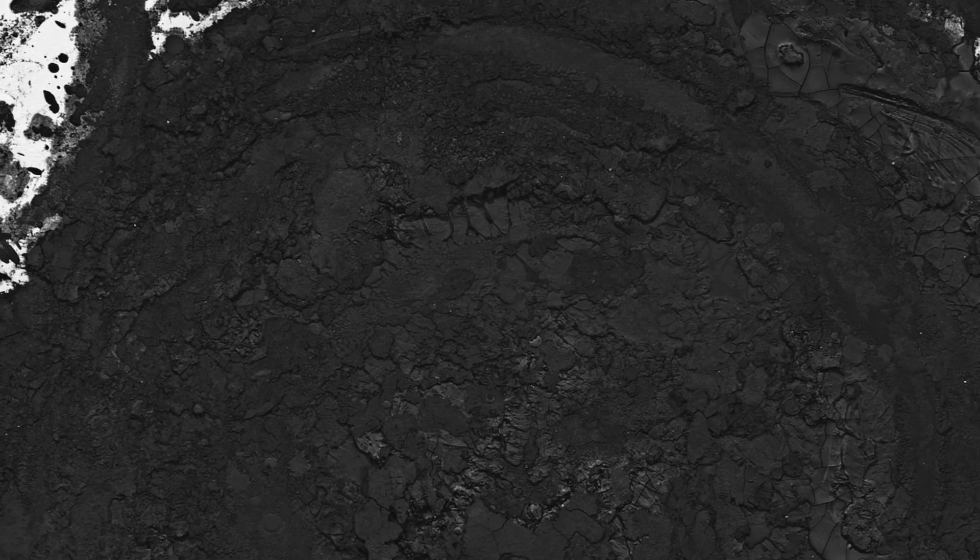drawing is from his round series and was created in 2001. For his drawings, Serra uses a very particular medium called paint stick or oil stick.